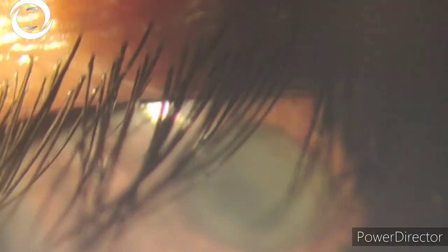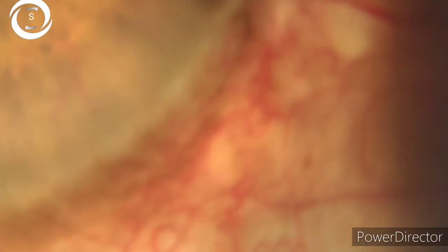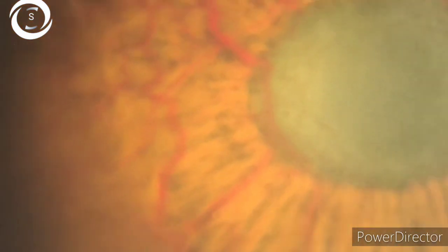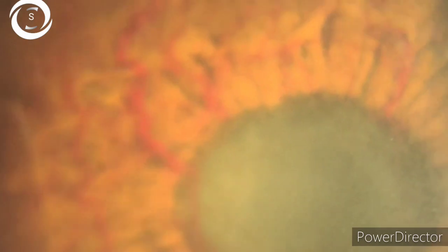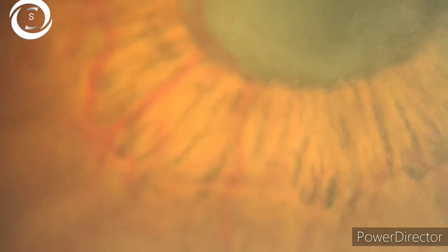The rubeosis is so extensive in this case that I also found vessels crossing the pupillary margin and on the anterior capsule of the lens. The pupil is non-reactive with 360-degree posterior synechiae, and on gonioscopy, I found extensive new vessels in the angle as well as extensive peripheral anterior synechiae.